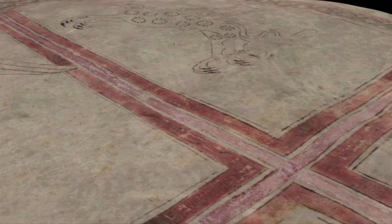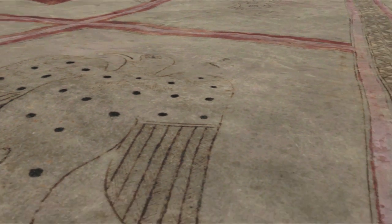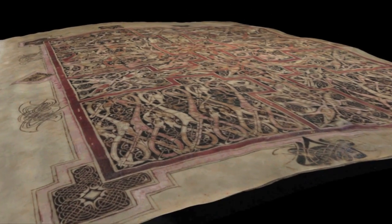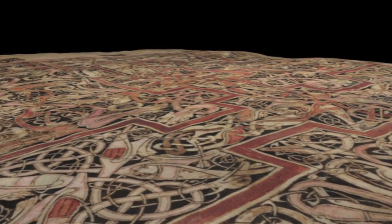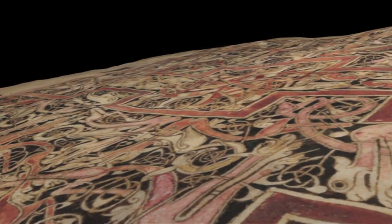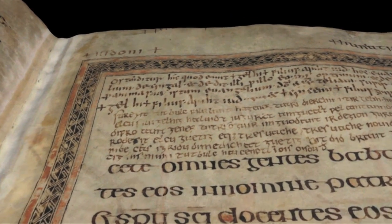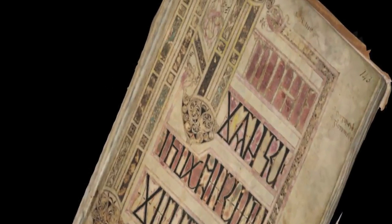The St. Chad Gospels, one of the most precious manuscripts in England, is part of the library collection at Lichfield Cathedral located outside of Birmingham, England. The St. Chad Gospels returned to Lichfield in the 10th century and has resided there since, except for a brief period during the English Civil War. The manuscript has been rebound and restored and is currently on display, but deterioration is inevitable. This makes the imaging work done by the research team especially crucial.